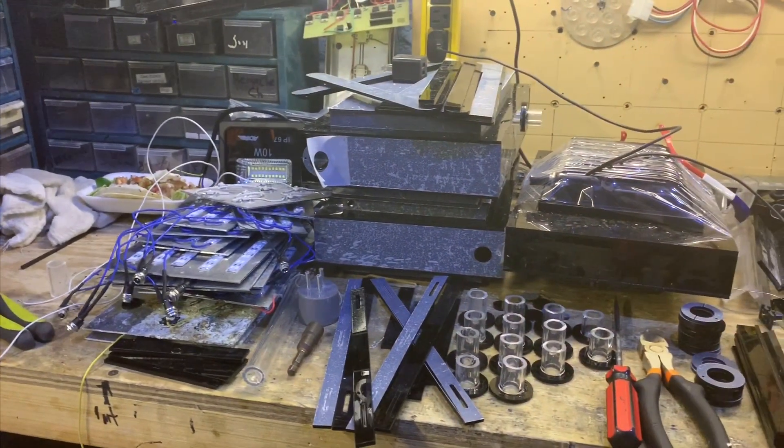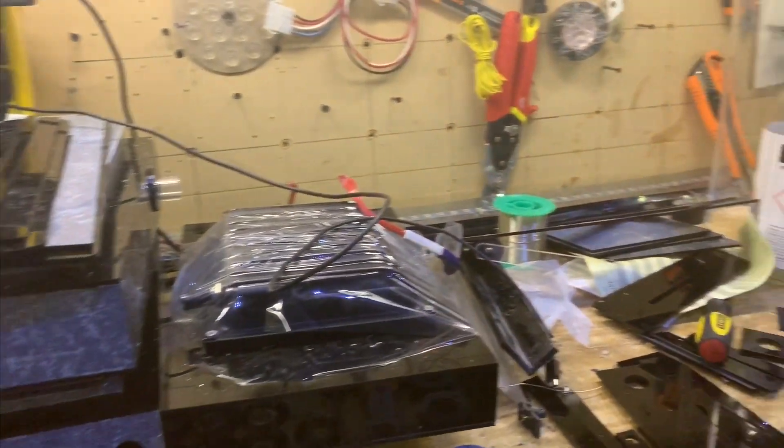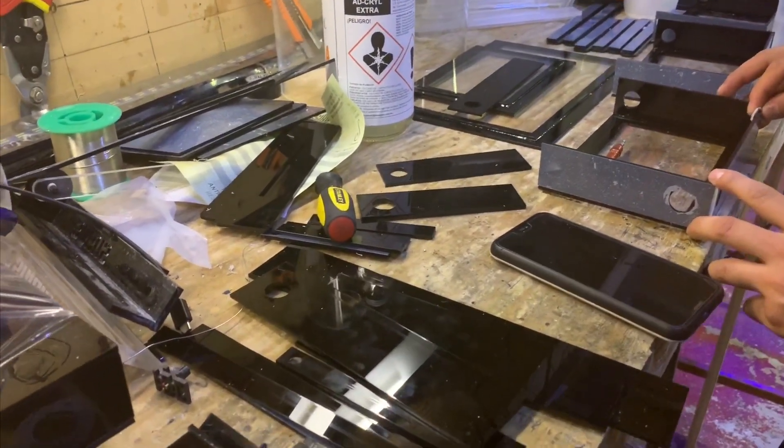This is where they build their algae scrubbers. Here they're showing me the acrylic that the laser machine cut out. They make everything from the LED elements they solder together to the boxes themselves.